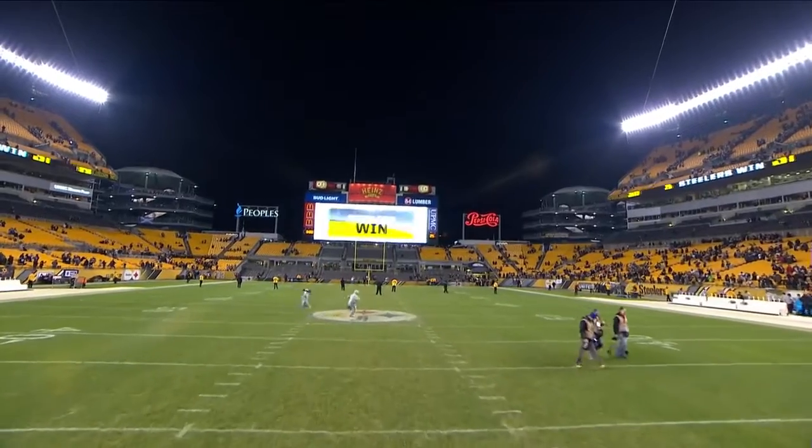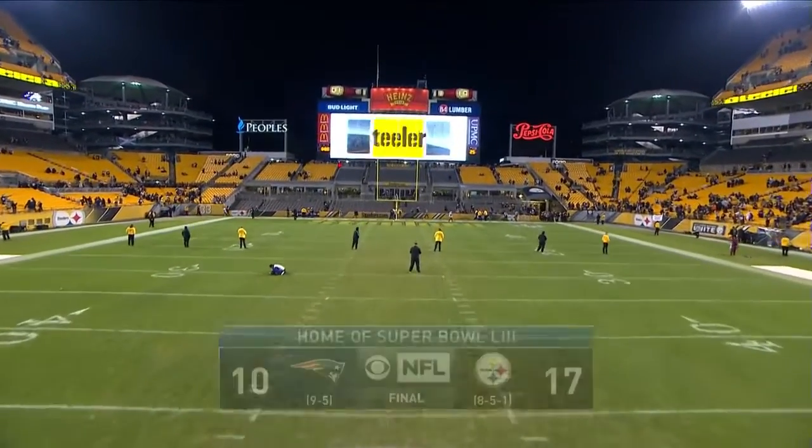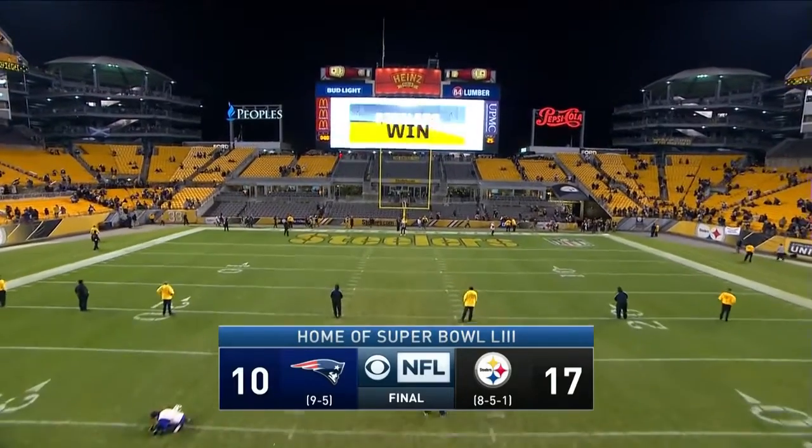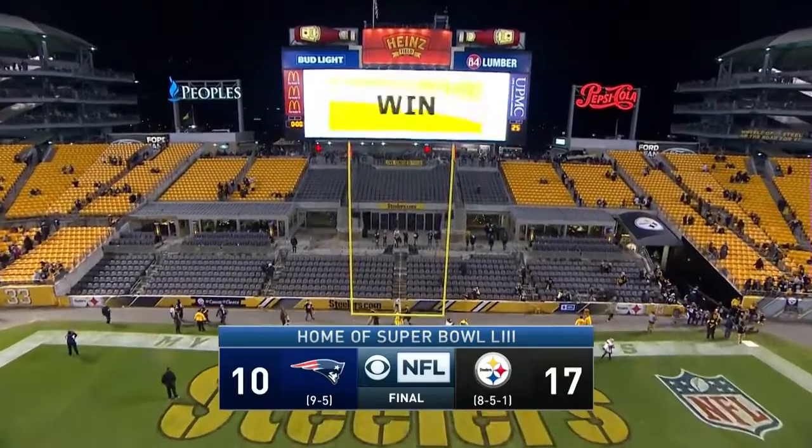The Steelers hold on to the lead in the AFC North by a half game over the Baltimore Ravens. Huge win today for the Steelers as they stay in the fourth position in the AFC playoff picture. The Patriots meanwhile go to three and five on the year on the road and find themselves right now outside of the first round bye positioning, as Kansas City and Houston are one and two at the moment.